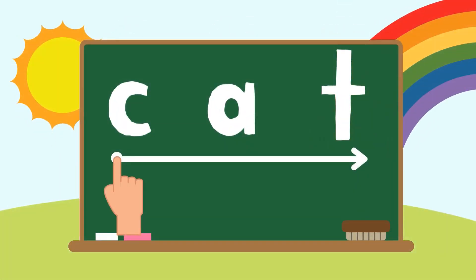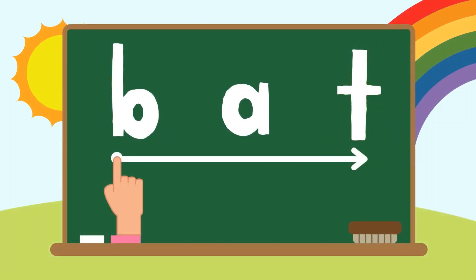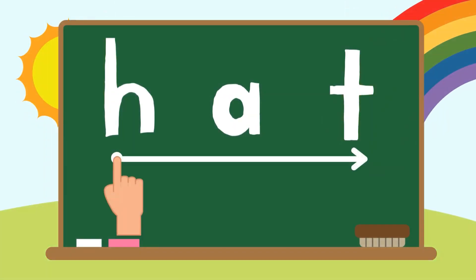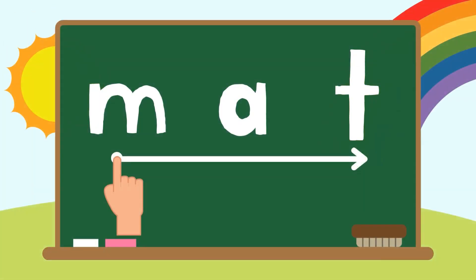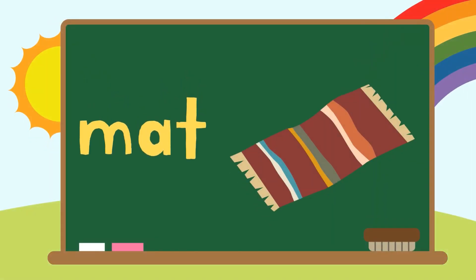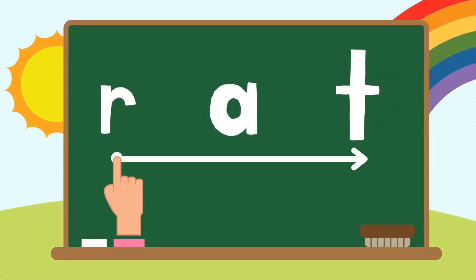First we have cat, C-A-T. Cat. Bat, B-A-T. Bat. Hat, H-A-T. Hat. Mat, M-A-T. Mat. Rat, R-A-T.